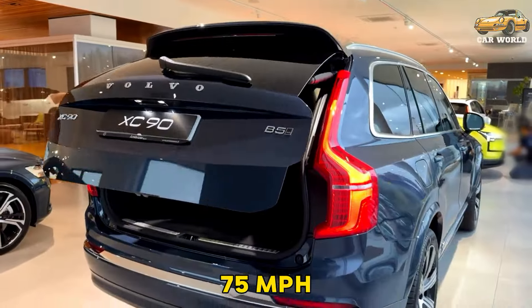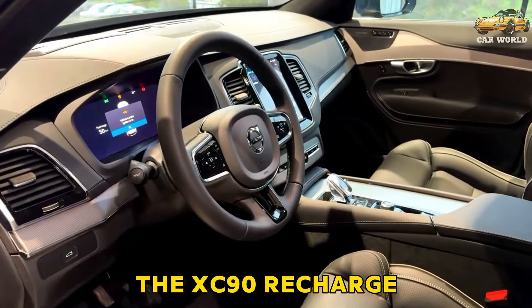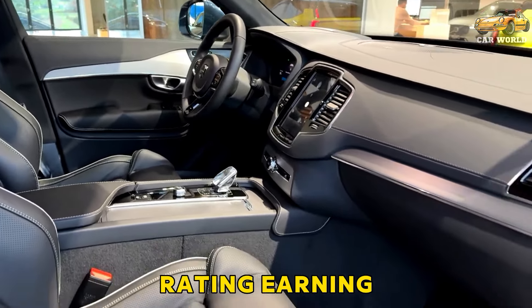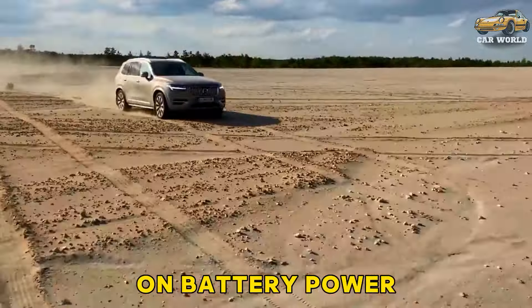During our 75 MPH real-world highway fuel economy test, the XC90 Recharge fell short of its EPA rating, earning just 58 MPGe and traveling 29 miles on battery power.